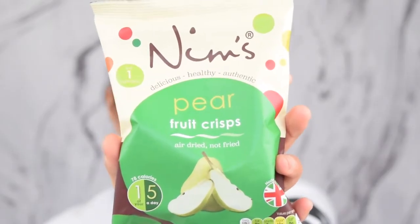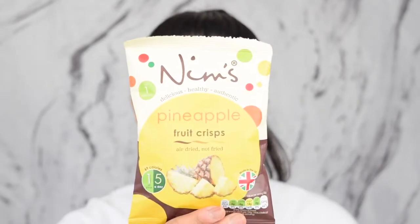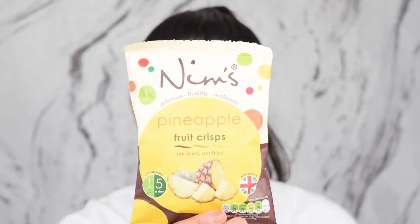I haven't tried these before — I heard the concept and thought it was great, the fact that they're just using either vegetables or fruit. One thing to note: these products are air dried and not fried. I'll link all the information about NIMS below. We've got pear fruit crisps, apple crisps, and pineapple crisps. I'm going to try the pear first, then the apple, then the pineapple.